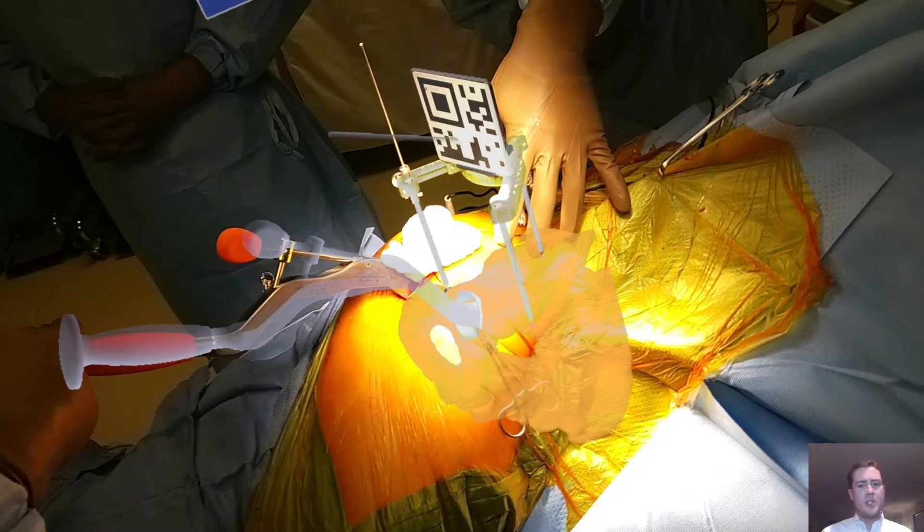All they have to do during surgery is place the docking tool and line up the physical cup impactor with the virtual cup impactor. Then they're done. It takes about three minutes.